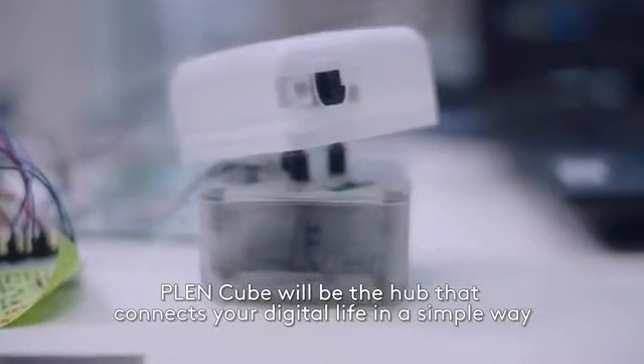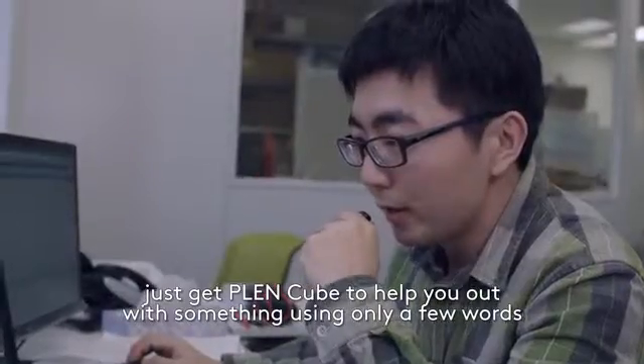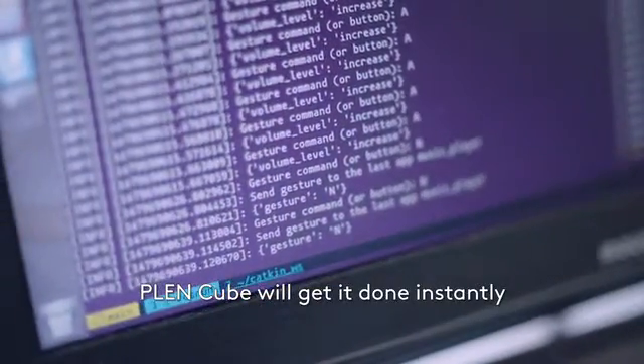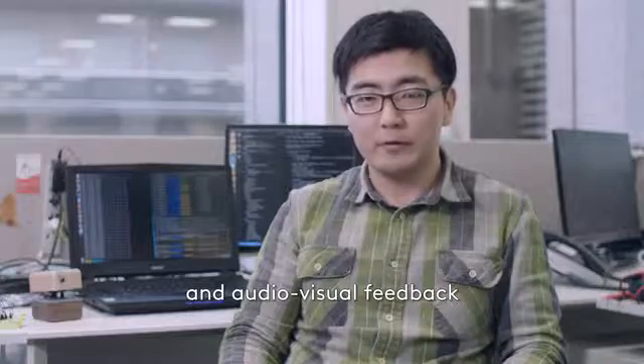PlenCube will be the hub that connects your digital life in a simple way. You can interact with PlenCube in an effortless, natural way. There's no need to have a full-blown conversation — just get PlenCube to help you out with something using a few words or a simple gesture. PlenCube will get it done instantly and respond with easy-to-understand body language and audio-visual feedback.